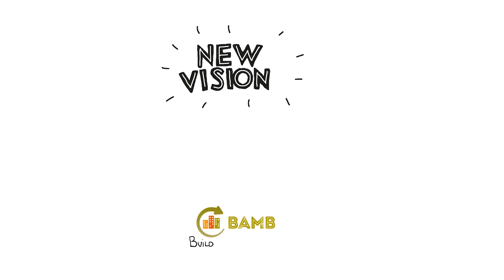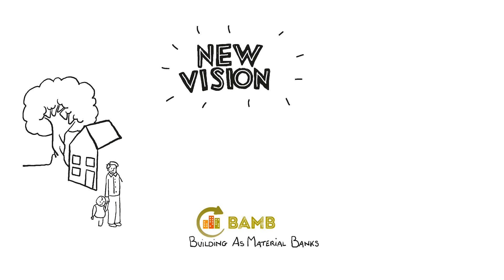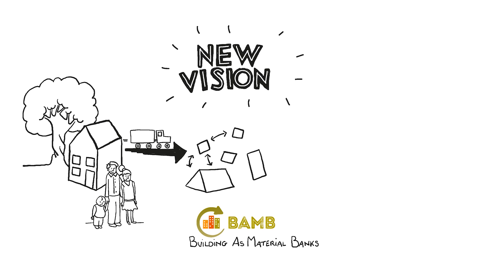Imagine what would happen if we embraced a whole new vision of buildings — buildings as material banks. Seeing a building not as a fixed and final object, but rather as a temporal and dynamic storage of valuable materials and components. A building that can easily be changed in response to changing needs and preferences, and that can be disassembled into parts that can be used again for a new purpose.